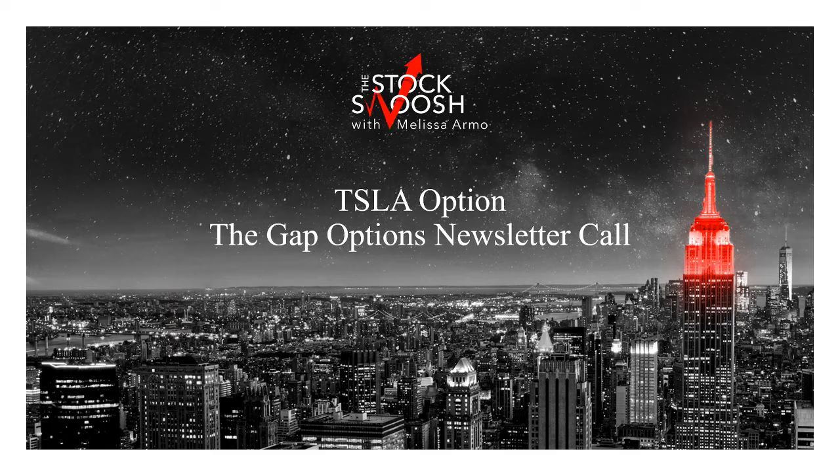Hello there everyone and welcome. This is Melissa Armo with the Stock Swoosh, and today I'm going to review a Tesla option that I called for the Gap Options newsletter.